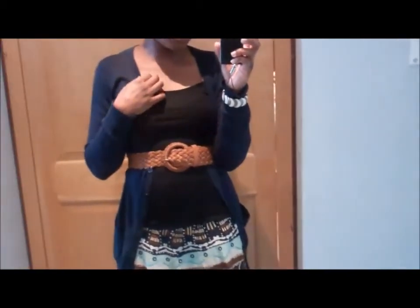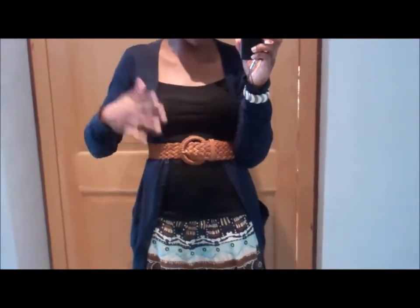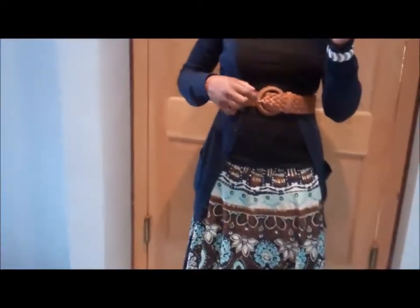On top I've got a strappy top in black from Forever 21 for £2.50. I've got a cardigan from Forever 21 — it's usually £9.75, but I got it for £8.00 something because I cut the 10% off on the first day. And a belt from Forever 21 for £4.00. £4.00, people.